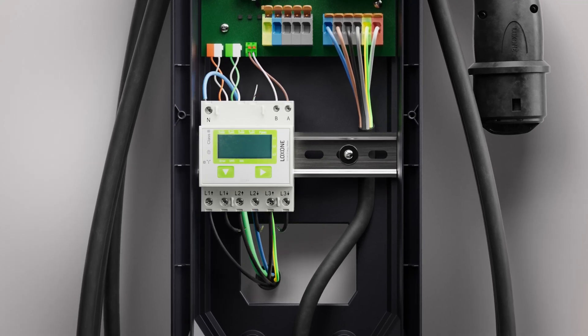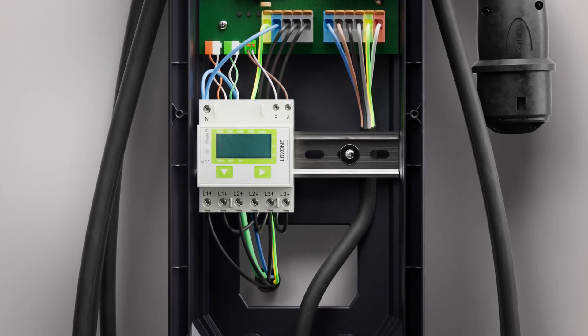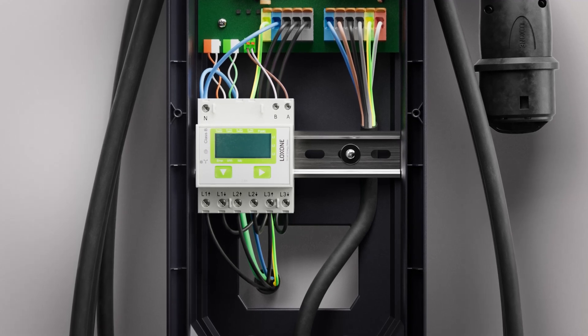If your project requires a calibrated meter, the modular system simplifies the calibration process considerably, as the meter can be removed easily without further ado. Thanks to the integrated DIN rail, you can also mount all other devices that are required on the DIN rail.